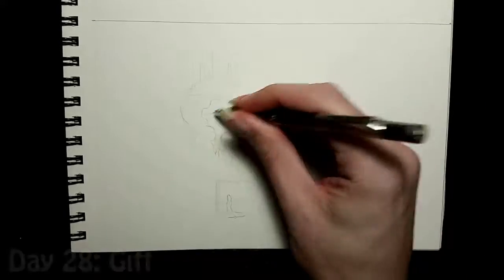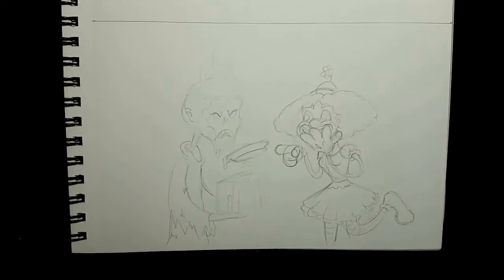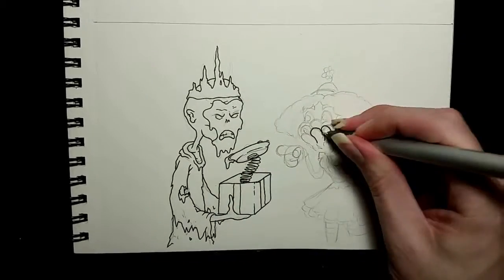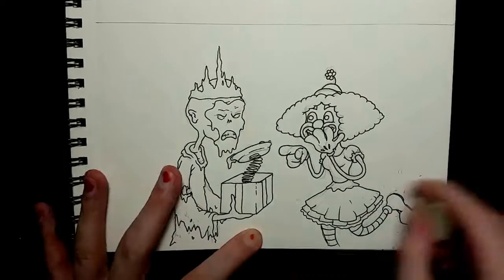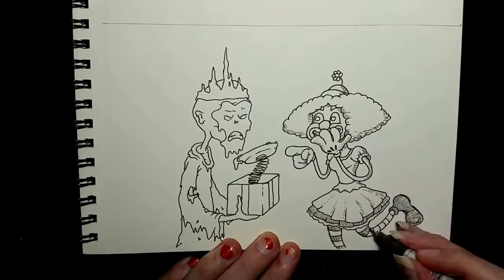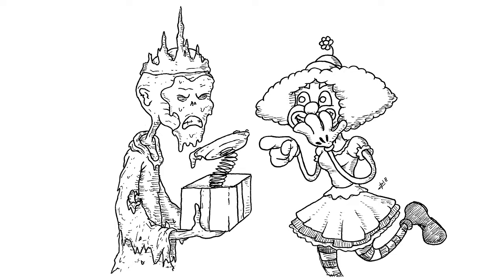Moving on to Day 28, the prompt for which was 'Gift.' I decided to keep with my fantasy adventure theme with the occasional clown thrown in and draw this Lich who has received a gift from a clown. Unfortunately for him, it was a spring-loaded pie. You only have yourself to blame if you go around accepting gifts from random clowns, possibly in dungeons. Also, he's a Lich — they're supposed to be smart, all wizards and whatnot — getting tricked by a clown? That's not very Lich-like of you, Mr. Lich. Step up your Lich game. Here is the finished thing: he is just as angry as when I was drawing it, and she's just as pleased.